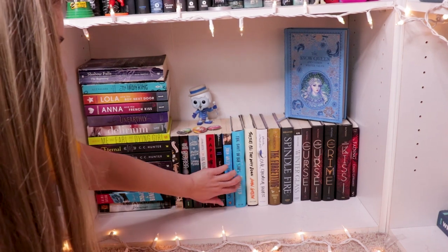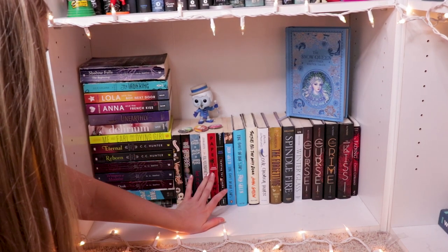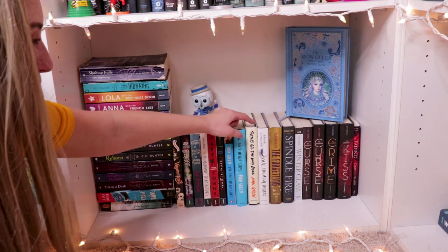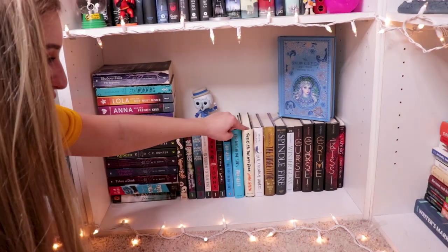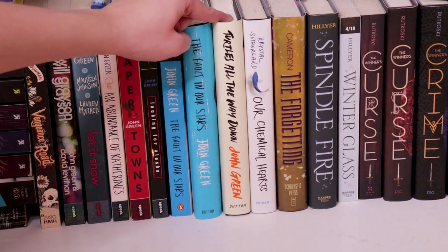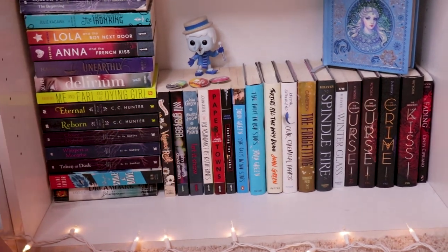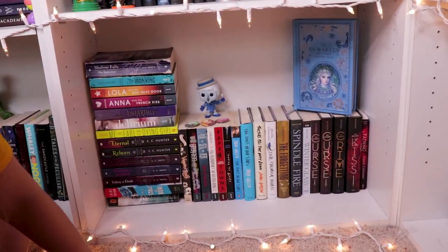I also have my John Green section down here. I've only read three of his books — I need to read more. My boyfriend got me Turtles All the Way Down and I still haven't read it and he's really pissy about it, so I will read it eventually. Also everything is super dusty — don't judge me. I am just not the cleanest person in the entire world, I'm just being honest.